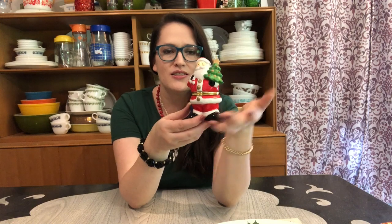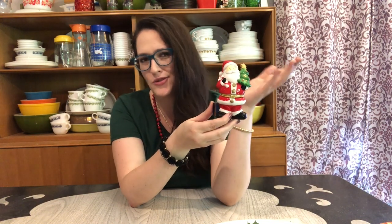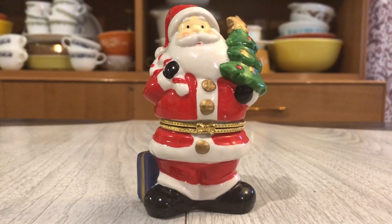This Goodwill find was 75 cents — a cute little Santa that's actually a trinket ring box. I've never seen seasonal decor in a ring box form before, so that was fun. I'll likely resell it since I prefer the really older-looking vintage Santas in my own collection, but this one is probably from the 90s, so it's a good Etsy candidate.